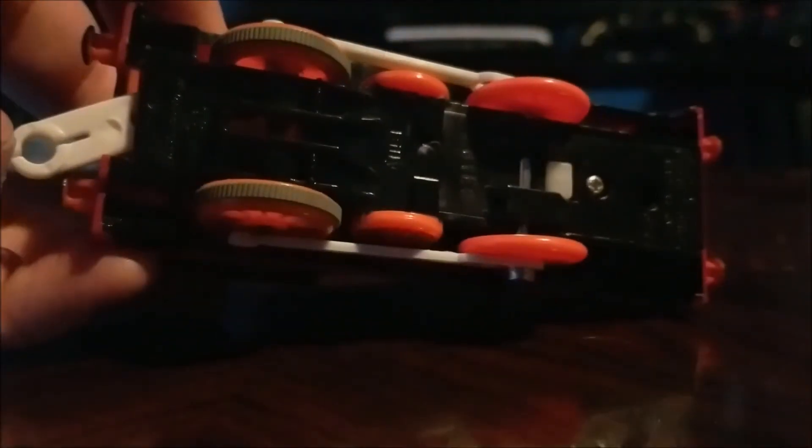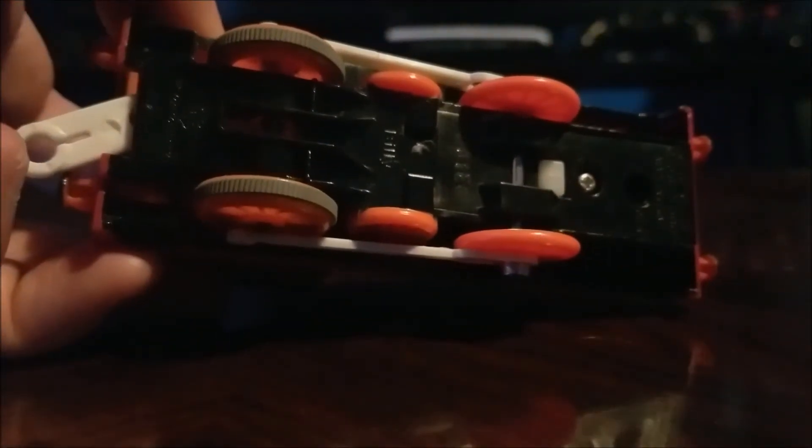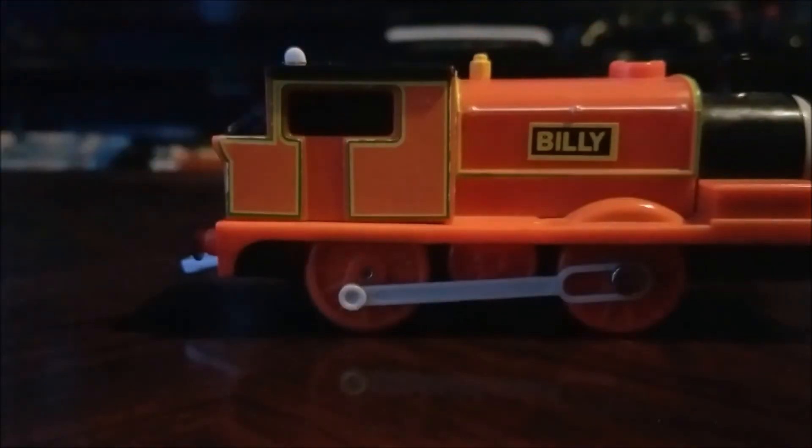Anyways, the motor — the drive unit — is the flat type drive unit, which was all over the place from the 2013 Track Master era. And this is quite loud.